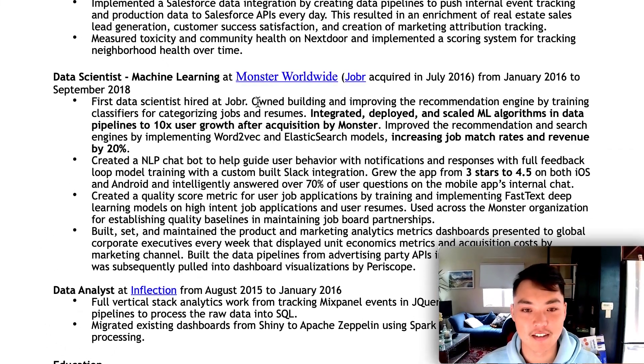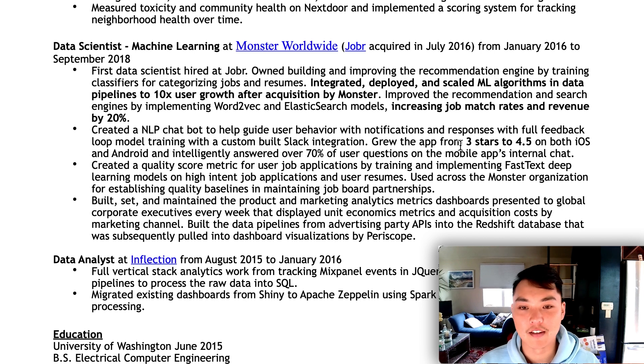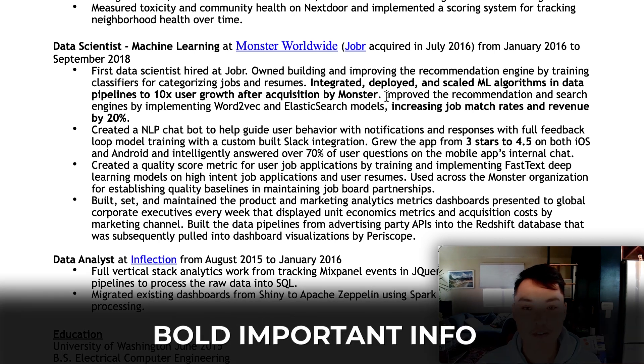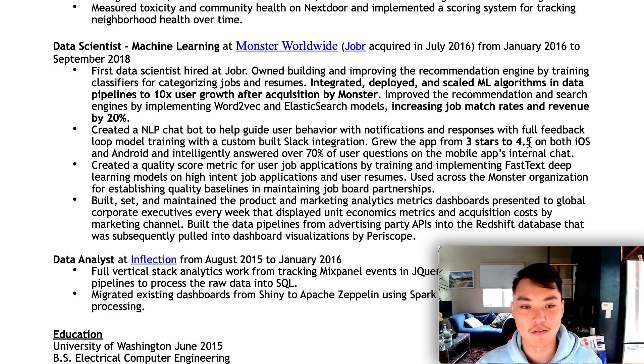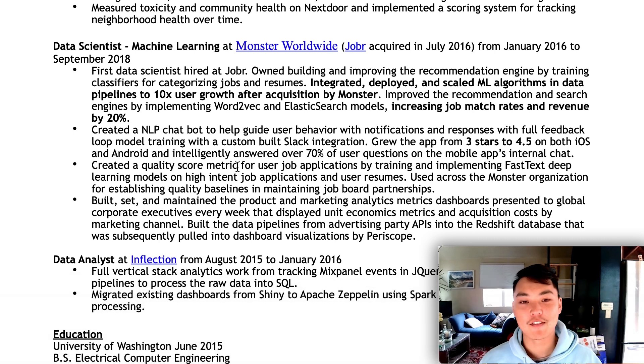If you can't think of the stories behind your projects, write them out and memorize them — that'll be super helpful when jumping into the interview. I wrote that I was the first data scientist at Jobber, scaled the ML algorithm to 10x user growth after the Monster acquisition, and created an NLP chatbot. I bolded the places I wanted people to read — like increasing job match rates and revenue by 20%, and growing the app from 3 stars to 4.5 stars. It does look a little dense, though. It's about picking your four best projects from two years of experience.